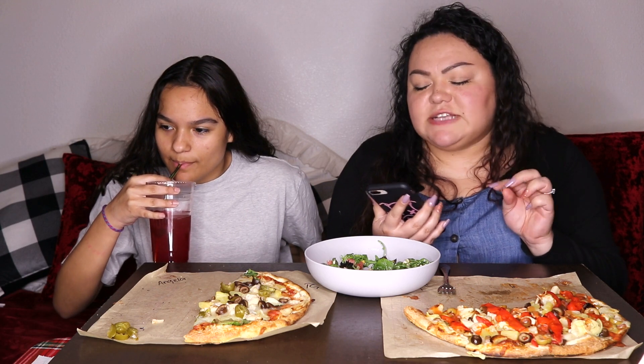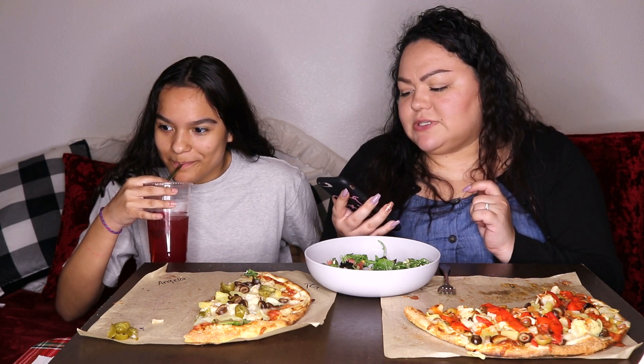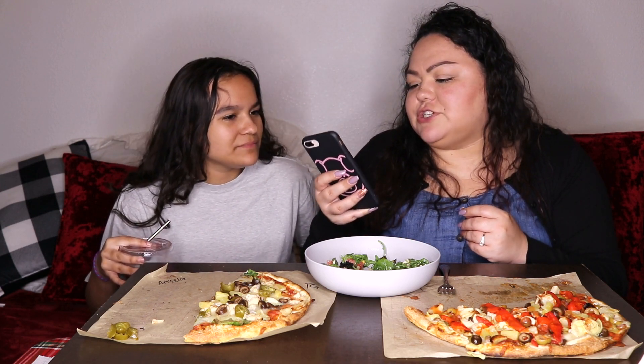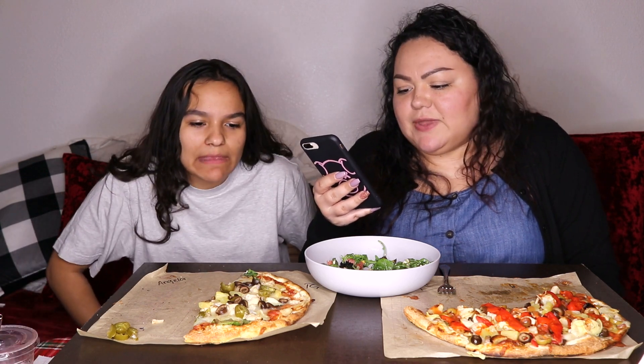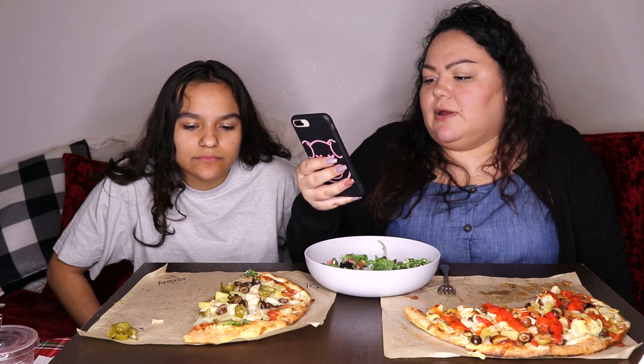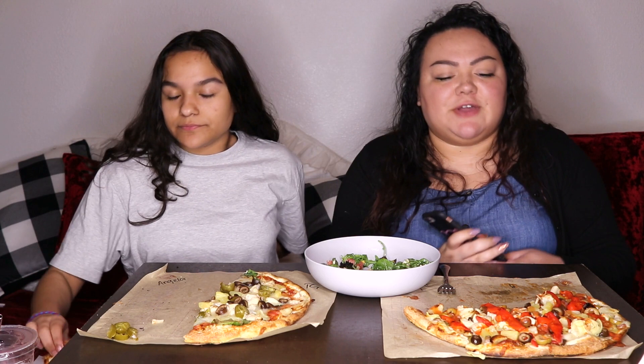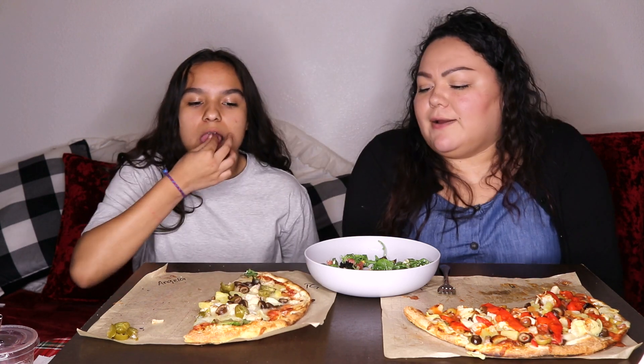I'm going to do shout outs from the last video I posted, which was the 'Don't Wipe Your Mouth Challenge.' First shout out goes to Mama Beast! Make sure to subscribe and turn on your post notifications so you can see the next time I upload a new video. We'll see you guys in my next video — bye bye!